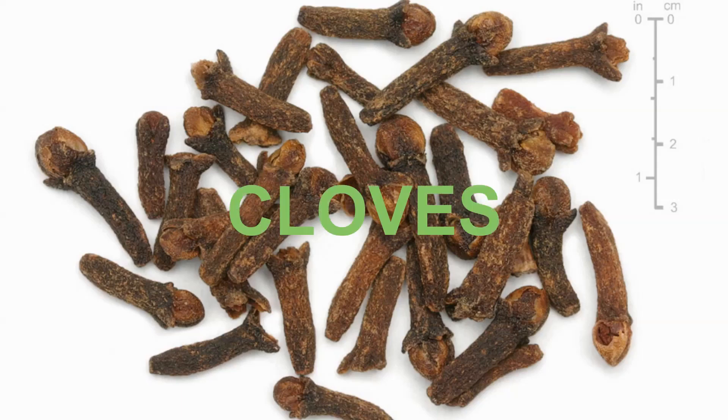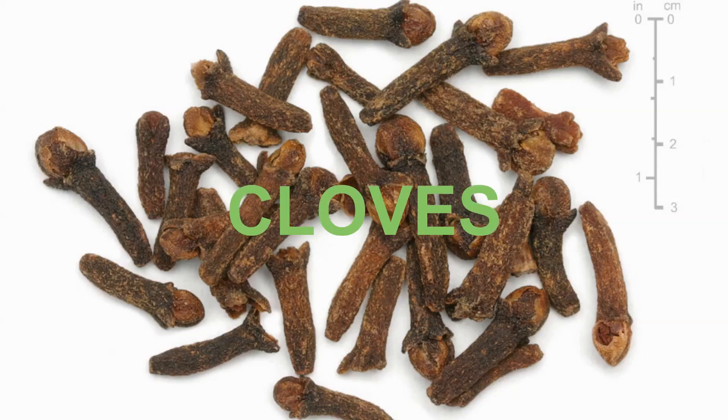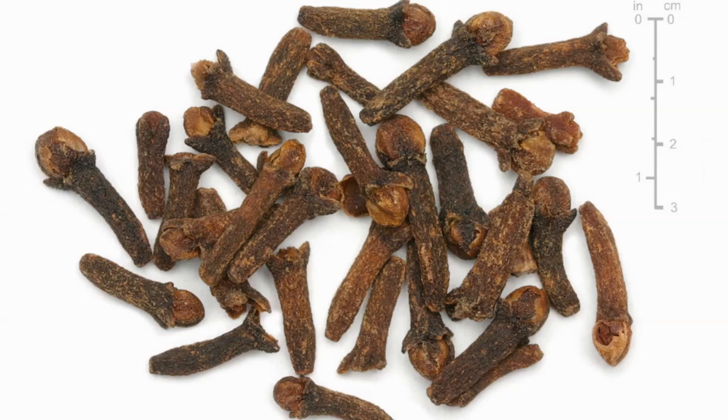Next we have cloves. People have been traditionally using cloves as a pain relief remedy for toothache for hundreds of years. Studies have shown that clove gel can be just as effective as benzocaine gel, which is basically the gel that dentists rub on your gum just before they give you an injection to numb the area.